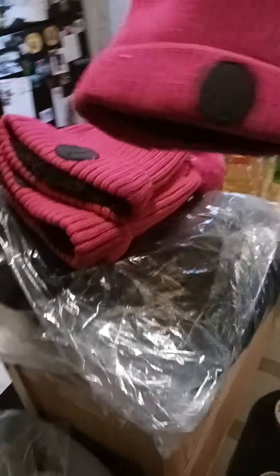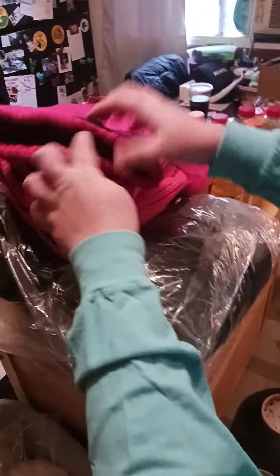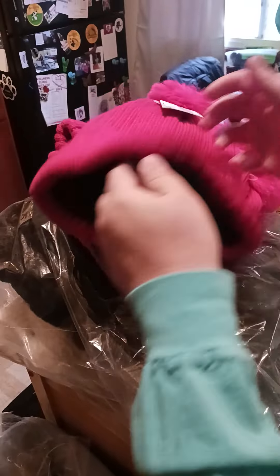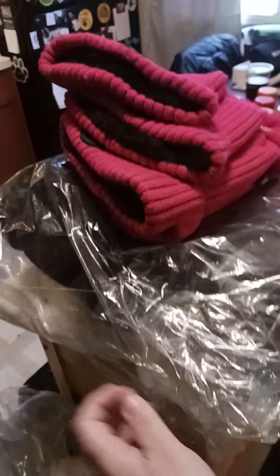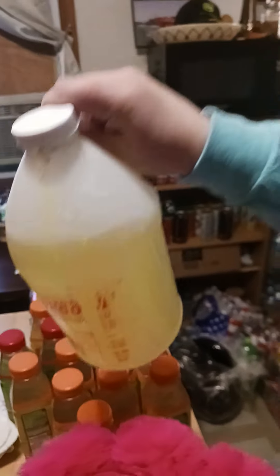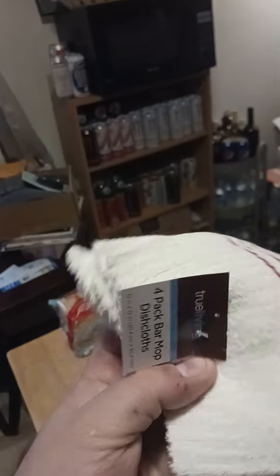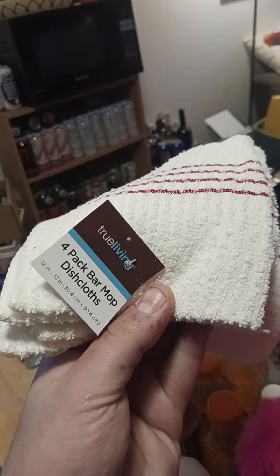Braxton found these at Five Below — we got four of these pink ones which are super soft inside, plus black and white ones. We also got a container of the Awesome Cleaner, which is my favorite — works wonders — and a four-pack of bar mop dish cloths, which would be good for cleaning the kitchen.